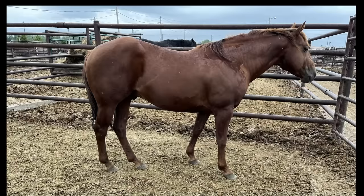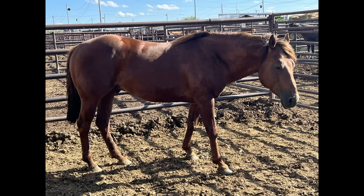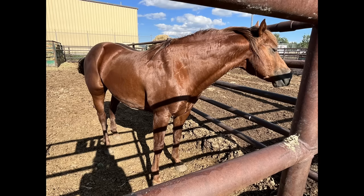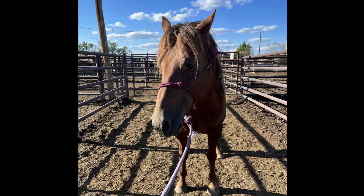I was at the sale barn the day before the sale, just previewing horses for a friend. As I drove home, I just couldn't get this guy out of my mind. I could tell he hadn't been handled much and he did have some issues with his feet. I still thought it would be silly for him to ship to slaughter, so I messaged a friend and asked her to bid on him if it looked like he was going to get bought by a kill buyer.